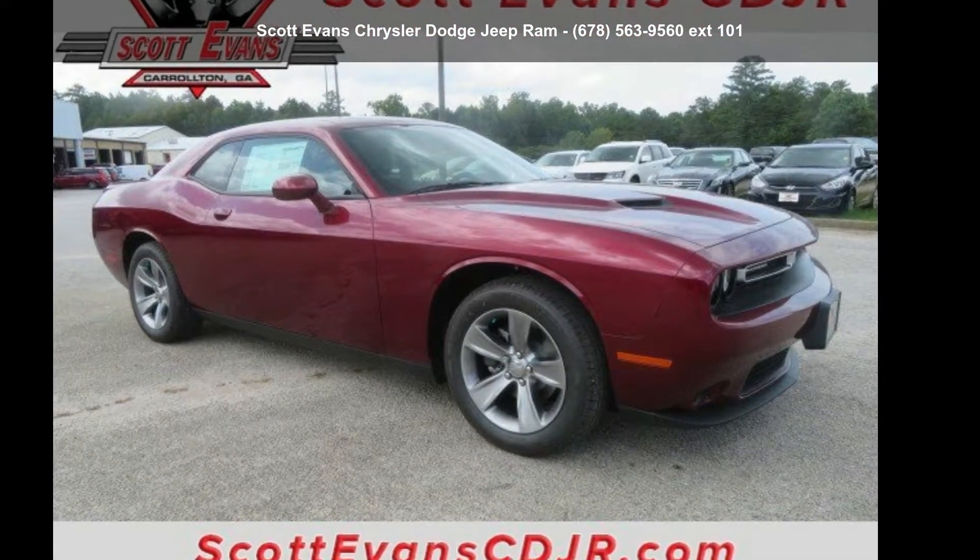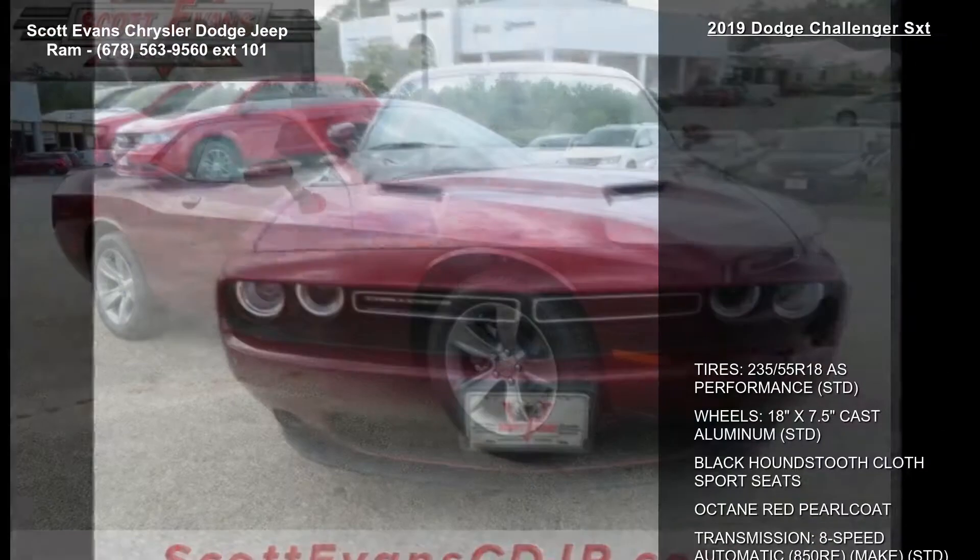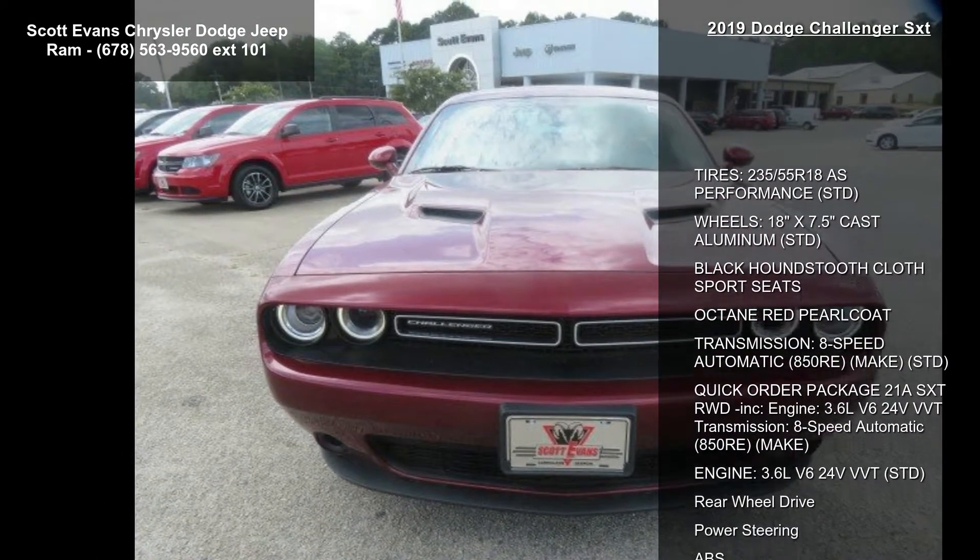Check out this 2019 Dodge Challenger SXT. If you are looking for a first-rate auto, this one could be yours today.